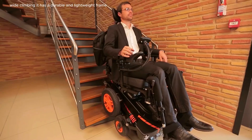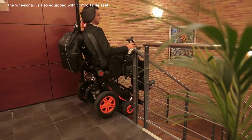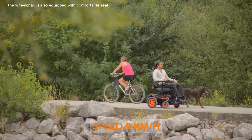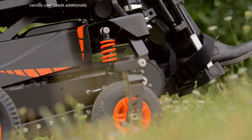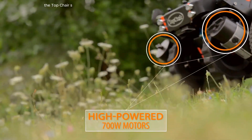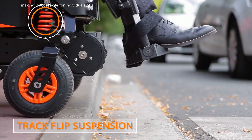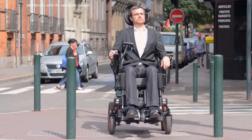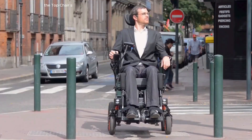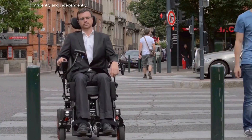It has a durable and lightweight frame, ensuring both strength and portability. The wheelchair is also equipped with comfortable seating and adjustable features to accommodate various user needs. The Top Chair S boasts a user-friendly control interface, making it accessible for individuals of all skill levels. With its versatile design, the Top Chair S empowers users to explore their environment confidently and independently.